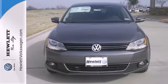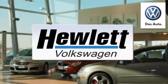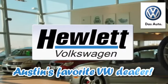Get the most out of your dollar. Check it out today. Come experience a Volkswagen for yourself, only at Hewlett VW, Austin's favorite Volkswagen dealer.